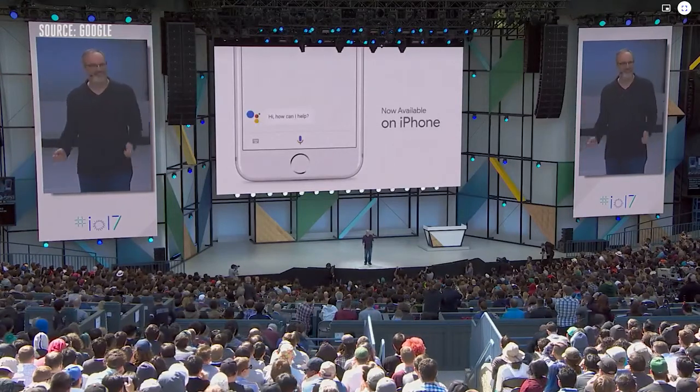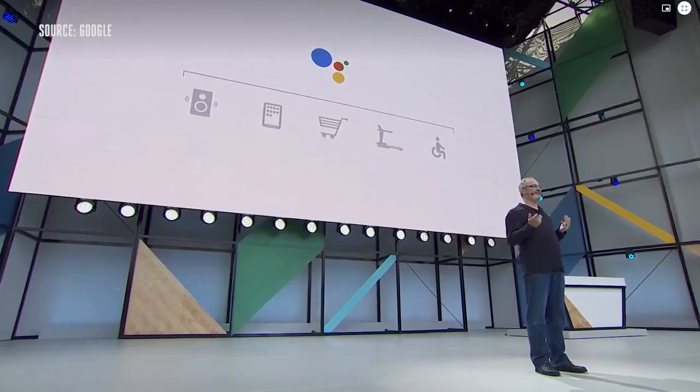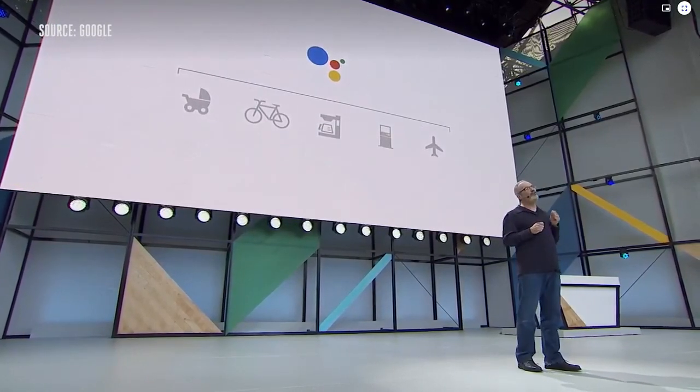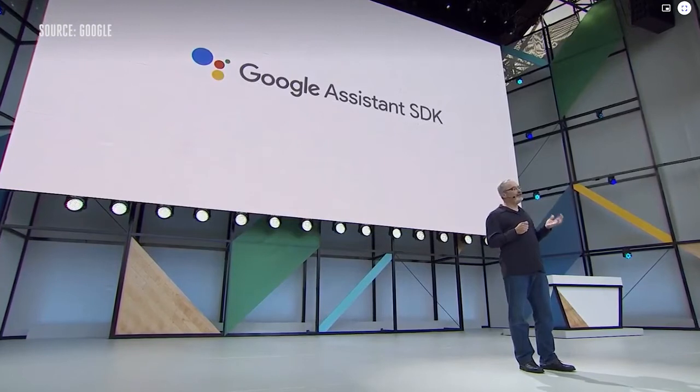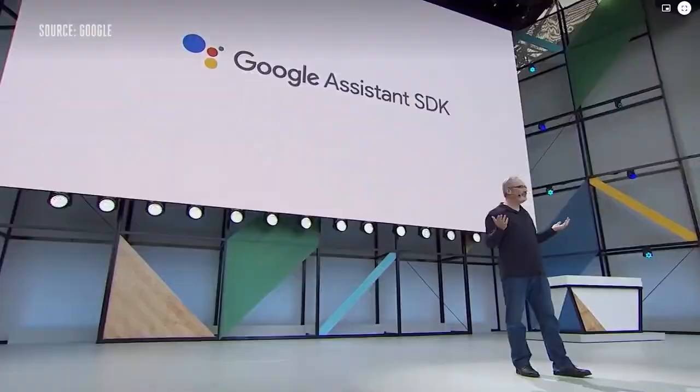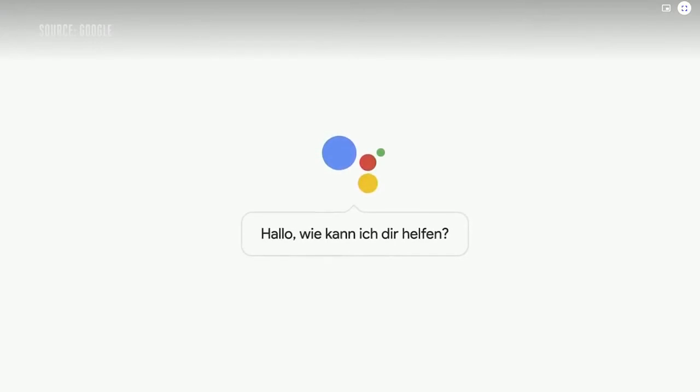We think the assistant should be available on all kinds of devices where people might want to ask for help. The new Google Assistant SDK allows any device manufacturer to easily build the Google Assistant into whatever they're building. Starting this summer, the Google Assistant will begin rolling out in French, German, Brazilian Portuguese, and Japanese on both Android phones and iPhones.